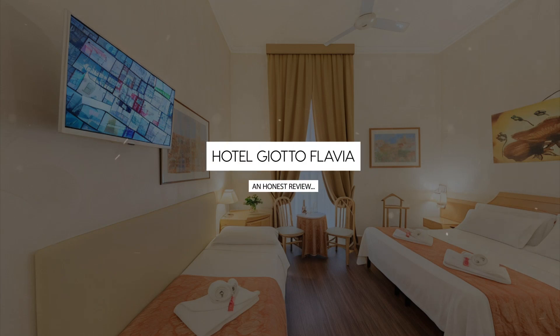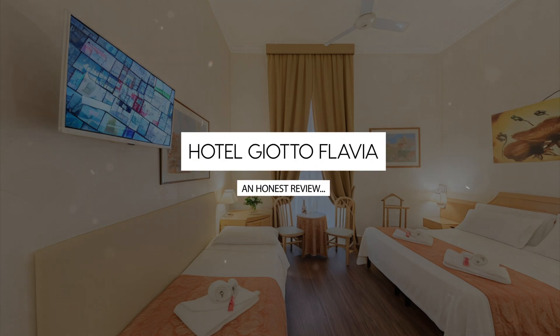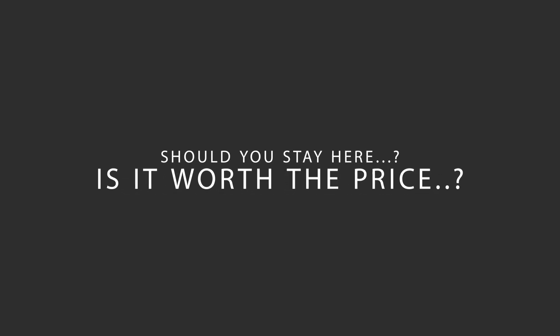Today we're diving deep into a review of Hotel Giotto Flavia, located in Via Veneto, Rome. Let's find out if this hotel lives up to its reputation and if you should stay there.